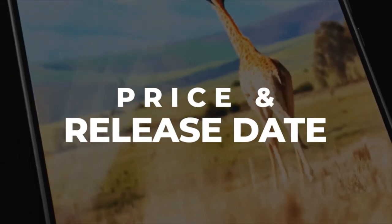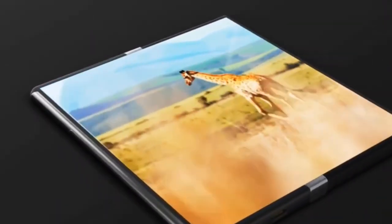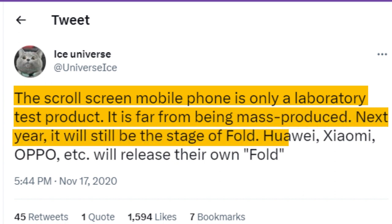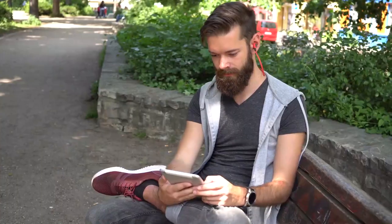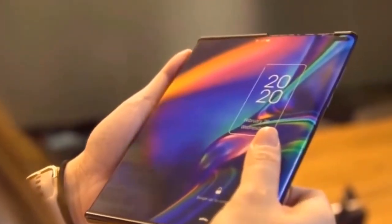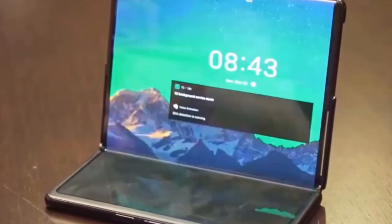Price and Release Date: According to Ice Universe, the Galaxy Z Roll is still far from mass production. He tweeted that the scroll screen mobile phone is only a laboratory test product, far from being mass-produced, and that next year it will still be the stage of Fold — with Huawei, Xiaomi, Oppo, etc. releasing their own Fold devices. However, that tweet was made in 2020, and Samsung could probably have developed the Galaxy Z Roll and intends to present it as a surprise edition at this year's Galaxy Unpacked event together with the Fold 5 and Flip 5.